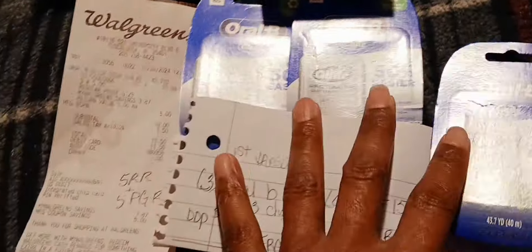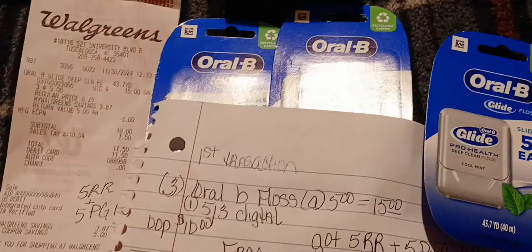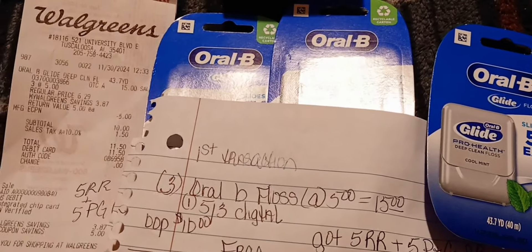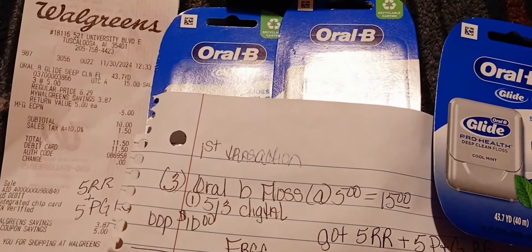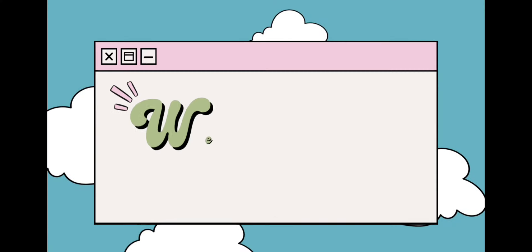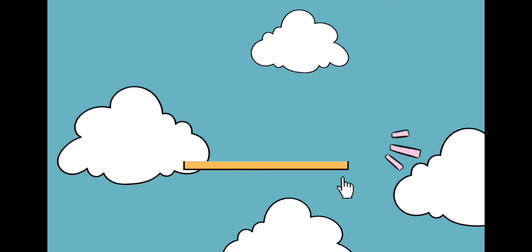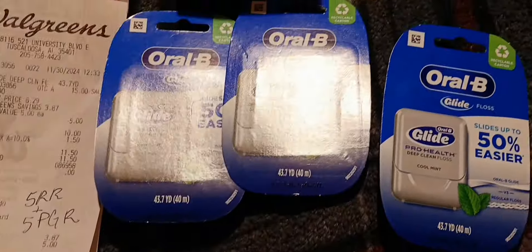Hey fam, I went to Walgreens and I did some deals because I had some Ibotta rebates that I needed to fill to be able to cash out, so I'm gonna show you my deals.